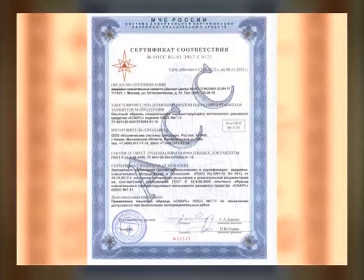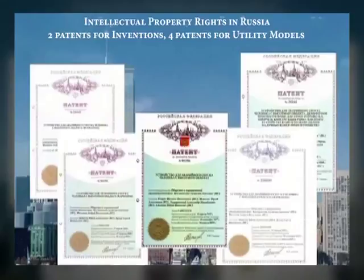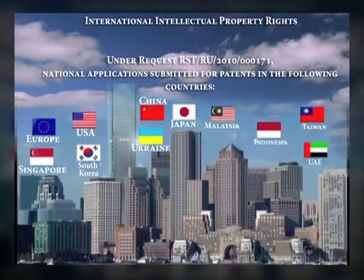The project's intellectual property rights were officially granted at the development stage. Four Russian and four international patents for inventions, as well as five patents for utility models were received, and three trademarks registered.